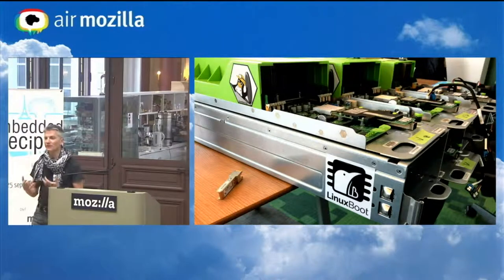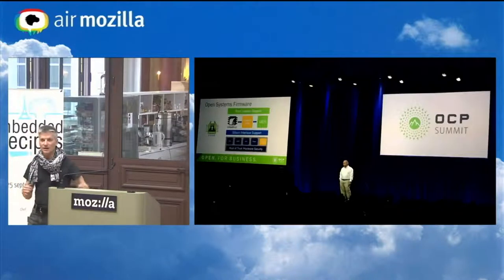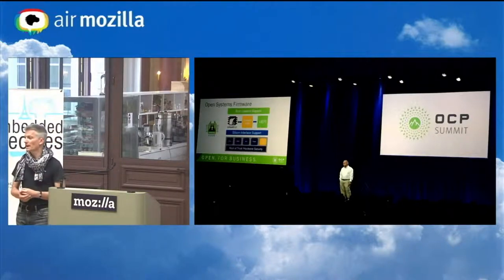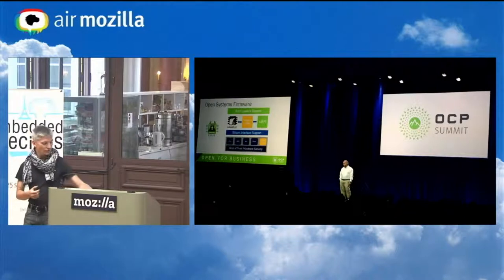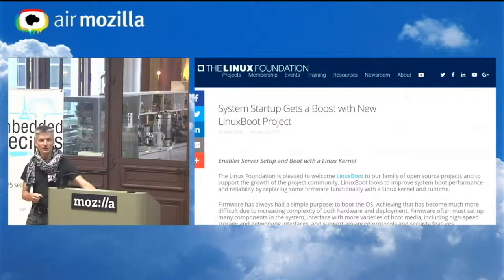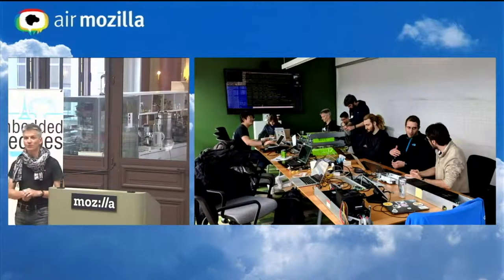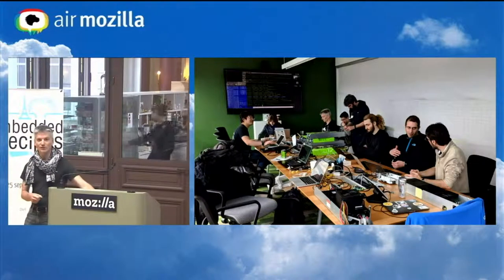The Open Compute Project has this idea that hardware schematics should be available so people can build systems for their own needs. At their annual summit a few months ago, they announced that system firmware should also have similar openness. Linux Boot was part of their open system firmware initiative, and we're really glad to be supporting that. We've also been accepted by the Linux Foundation as a project, so we can use the Tux penguin and the Linux name. We've held hackathons hosted by Google with folks from Facebook, IT Renew, and my firm, porting to a bunch of mainboards.